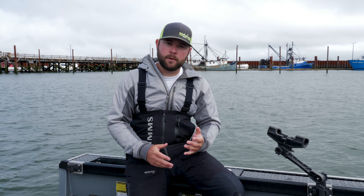Hey everyone, Eric Swanson here with Eric Swanson Outdoors and Addicted Fishing. Today I want to talk about how the fish move with the tides and how to target them.